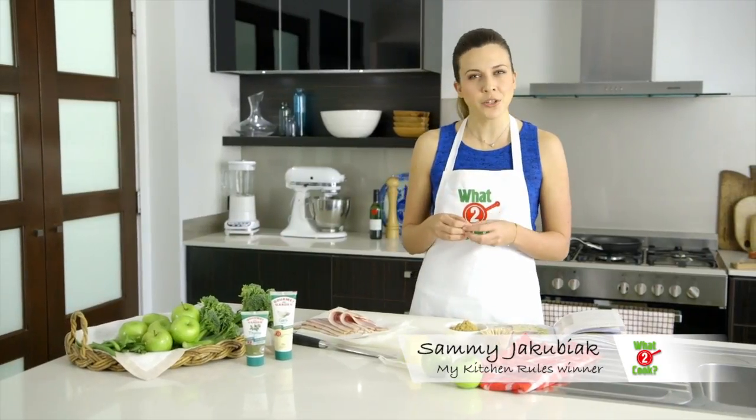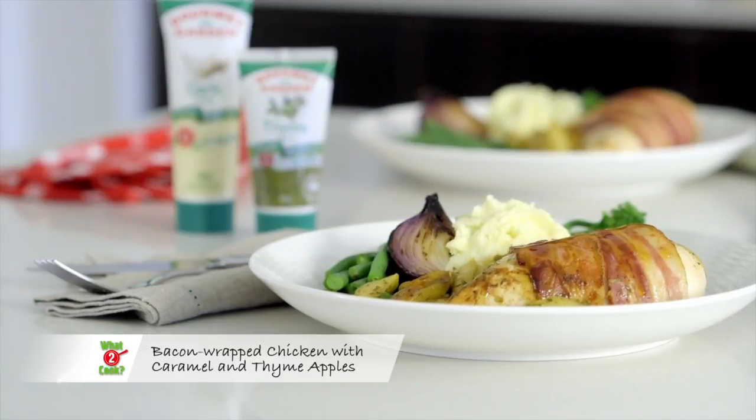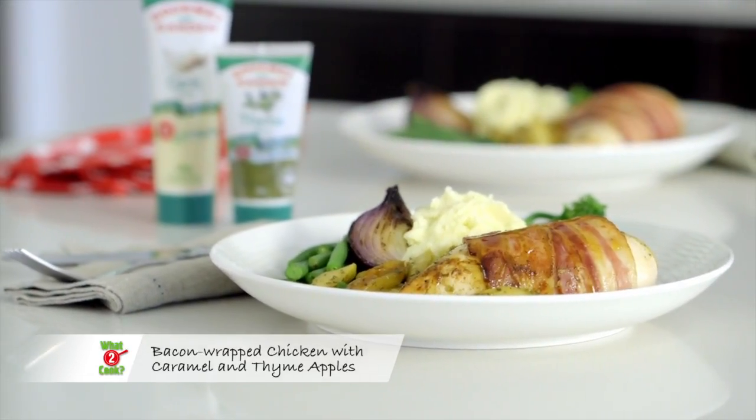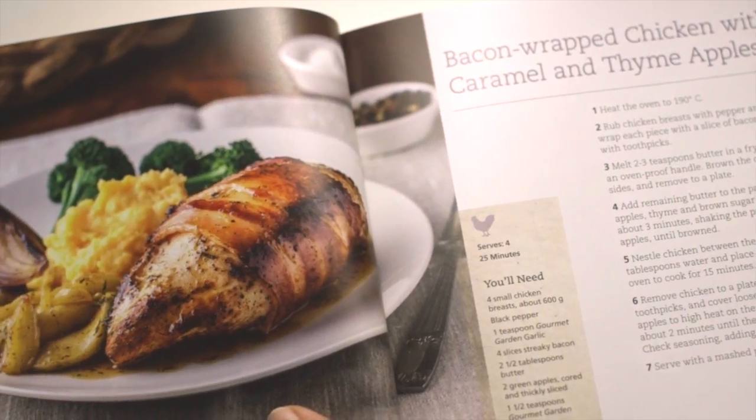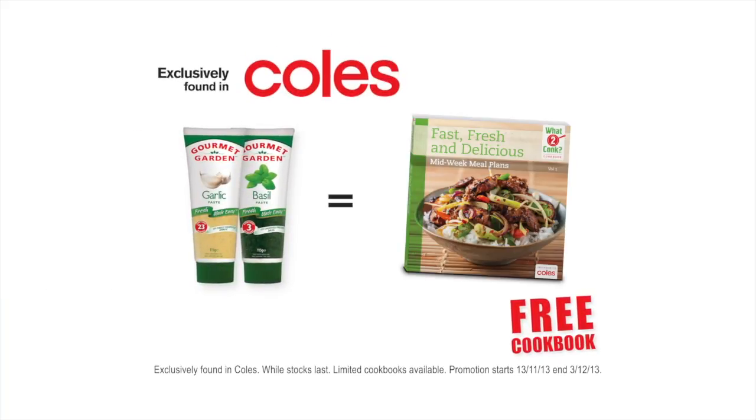Do you love chicken but find you cooking it the same way every time? Why not try this yummy bacon wrapped chicken with caramel and thyme apples? I found it in this new What to Cook cookbook — it's free at Coles this week when you buy any two tubes of Gourmet Garden herbs and spices.